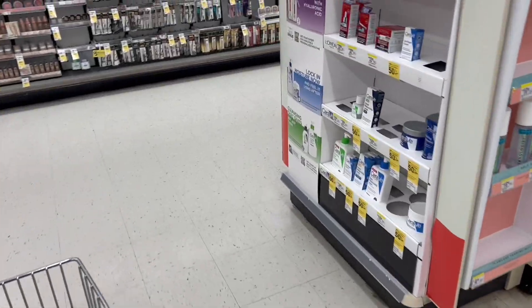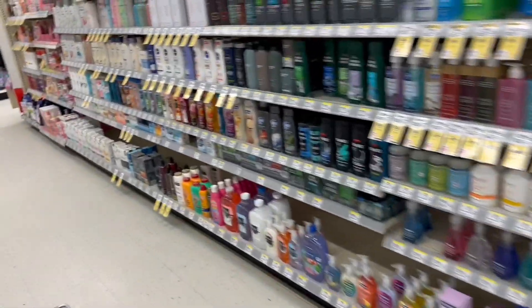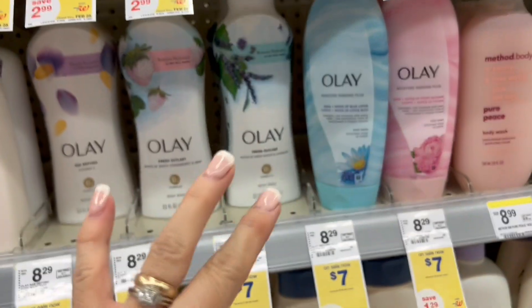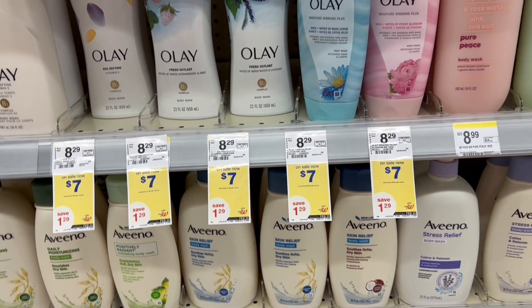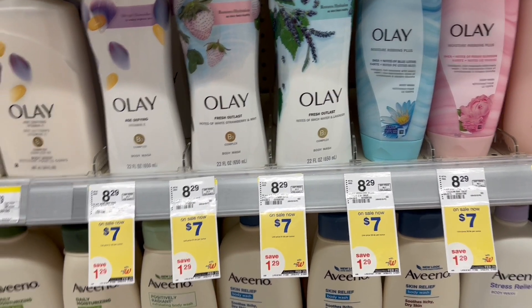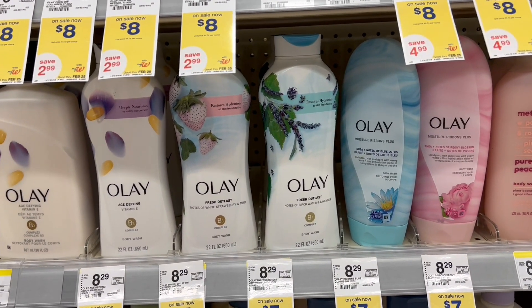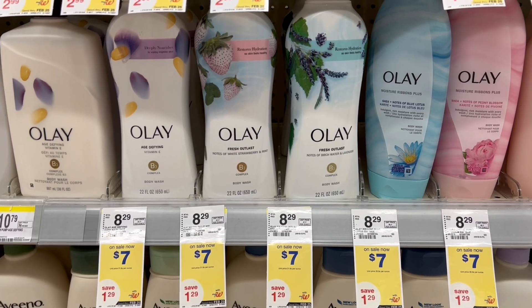Over here, these other products also qualify to this deal of buy three and get $5 back in a register reward. We have the Olay Body Wash. The deal is buy three and get $5 back in a register reward. These are for $7, so if we buy three, we're going to pay $21. For the Olay products, we have a coupon of $5 off when we buy three, bringing our total down to $16. But you're going to get $5 back in a register reward from the Walgreens deal and $5 back in a coupon for the P&G deal, making them $2 each.